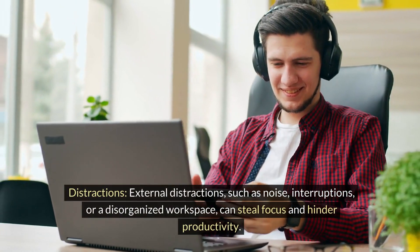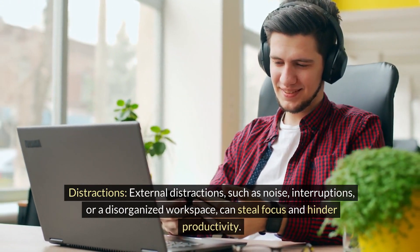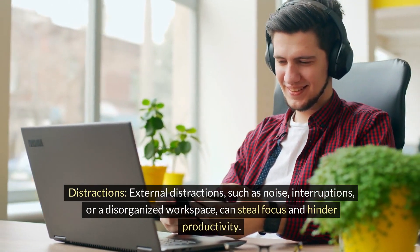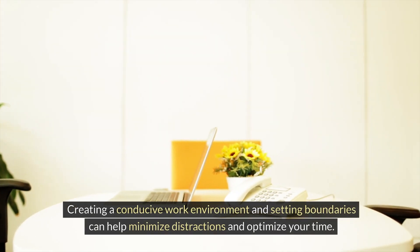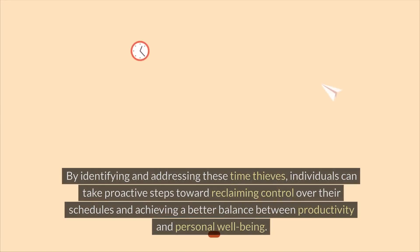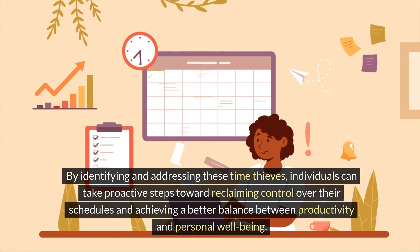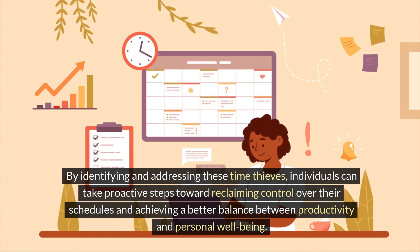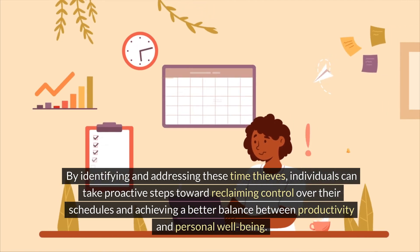Distractions. External distractions such as noise, interruptions, or a disorganized workspace can steal focus and hinder productivity. Creating a conducive work environment and setting boundaries can help minimize distractions and optimize your time. By identifying and addressing these time thieves, individuals can take proactive steps toward reclaiming control over their schedules and achieving a better balance between productivity and personal well-being.